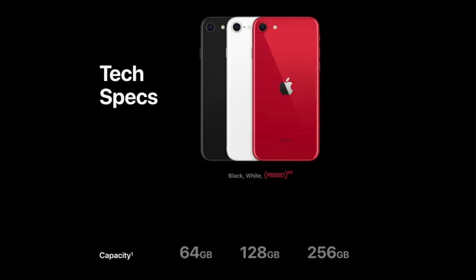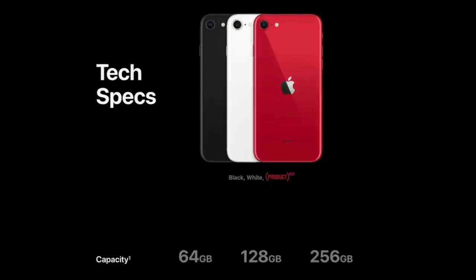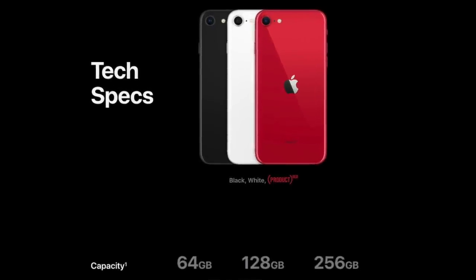One of the great things Apple did with the iPhone SE is that they kept the same starting price of $399 that it had when it first came out in 2016. It comes in three storage options: 64GB, 128GB, and 256GB, with 64GB as the base.